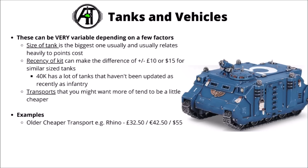Moving on to look at tanks and vehicles, the pricing strategy is kind of similar. The size and recency of the tank are probably the two biggest determinants. Tanks in 40k have really quite big price differentials between more recent battle tanks compared with ones that have been out for over a decade. It can often mean similar sized tanks for different factions differ by something like £10 or $15 — the kits are quite similar, it's just which ones have been updated more recently that get charged more. Games Workshop also seems to give a bit of a markdown for transports compared with big battle tanks, often expecting you to want more than one of them.